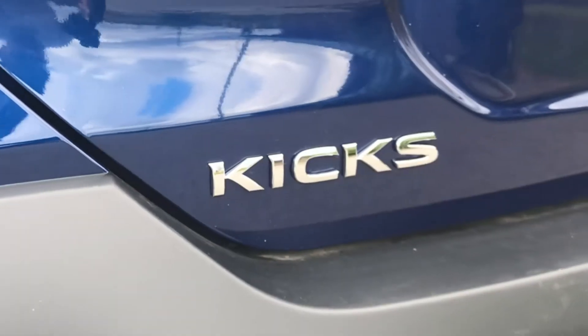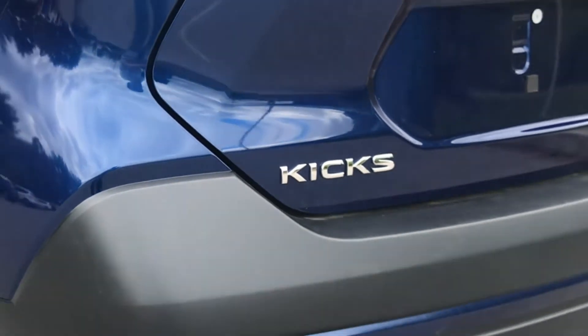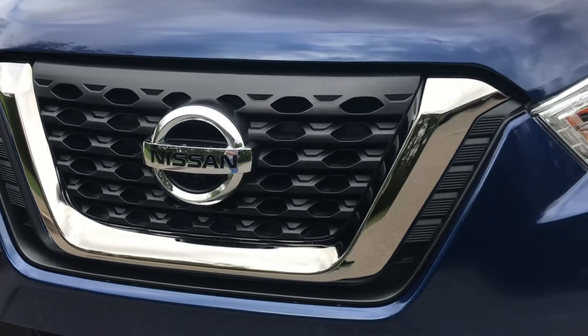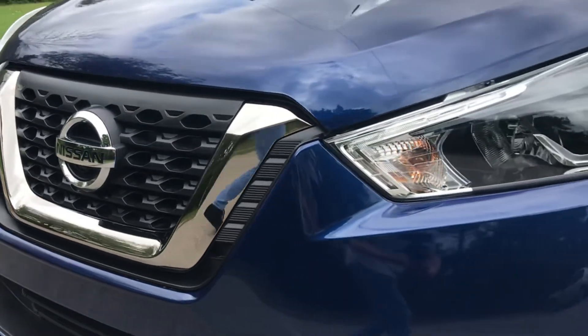The Kicks earns a Top Safety Pick honor from the Insurance Institute for Highway Safety, meaning it performs well in all of the agency's rigorous crash and safety tests.